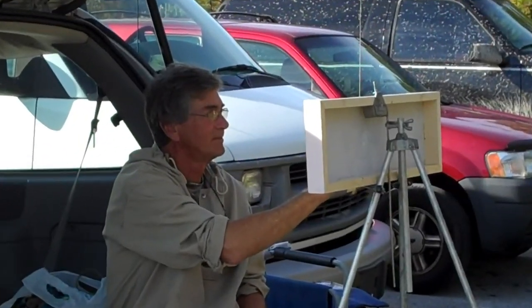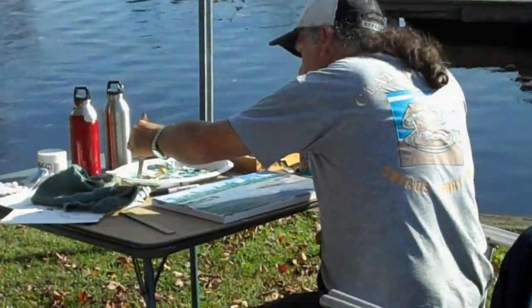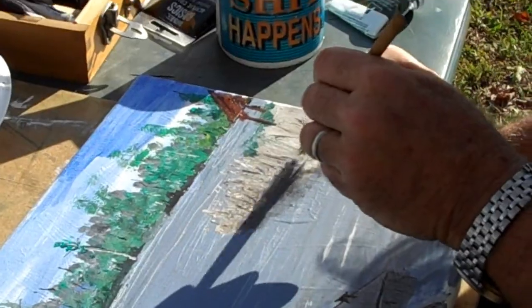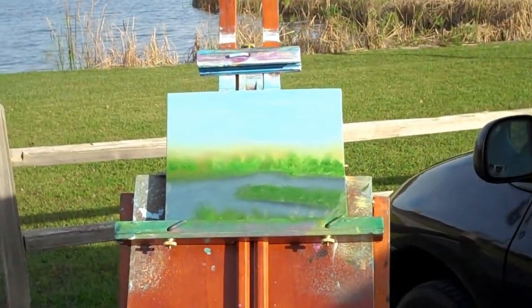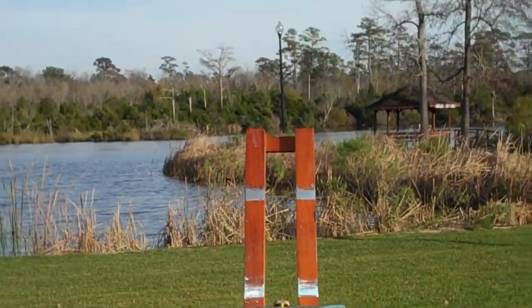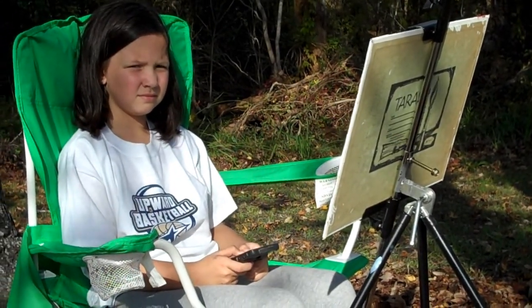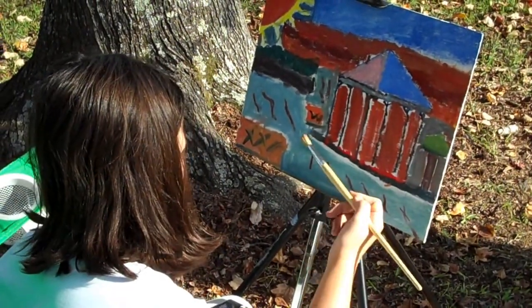And here we have Mitchell working out the back of his trusty van. And here we have Steve. Oh, that's looking good, Steve. Here we have Eileen. She's in the early stages. Here we have Olivia. Oh, that's very artistic.